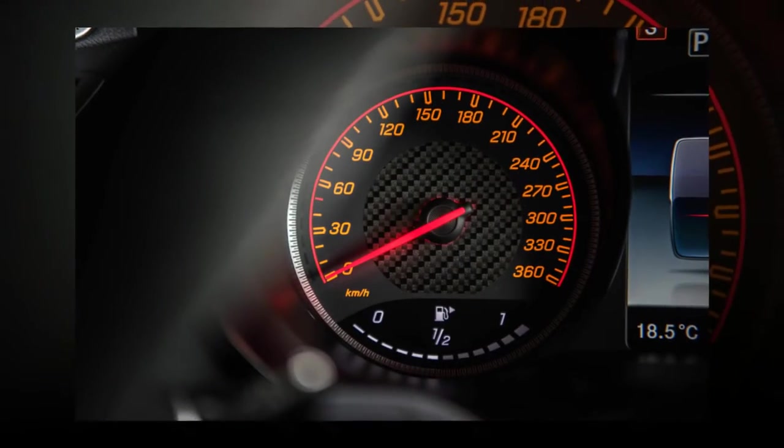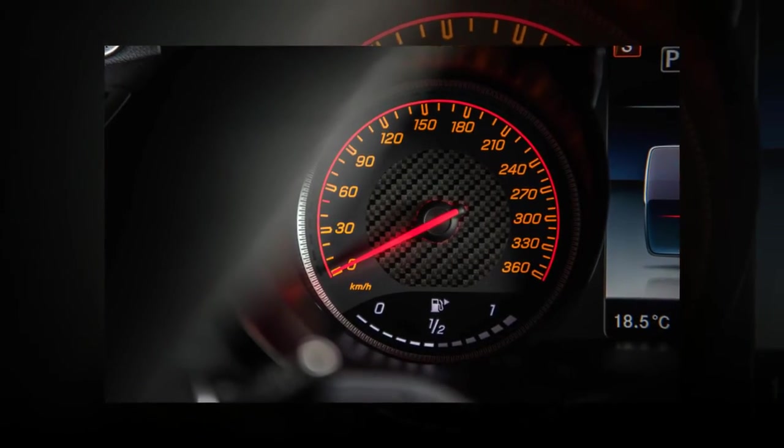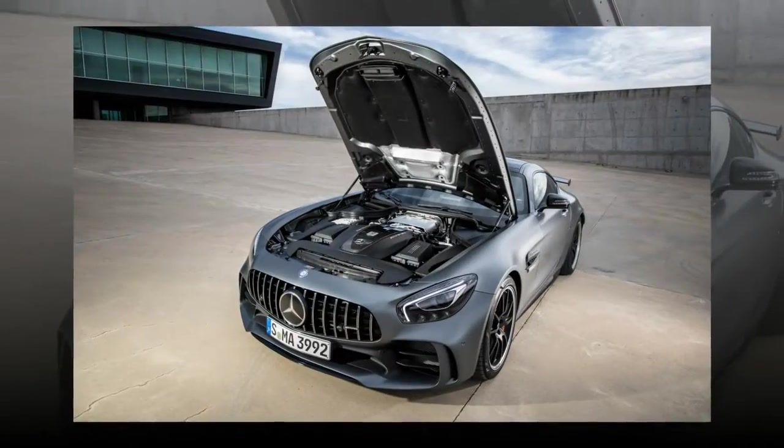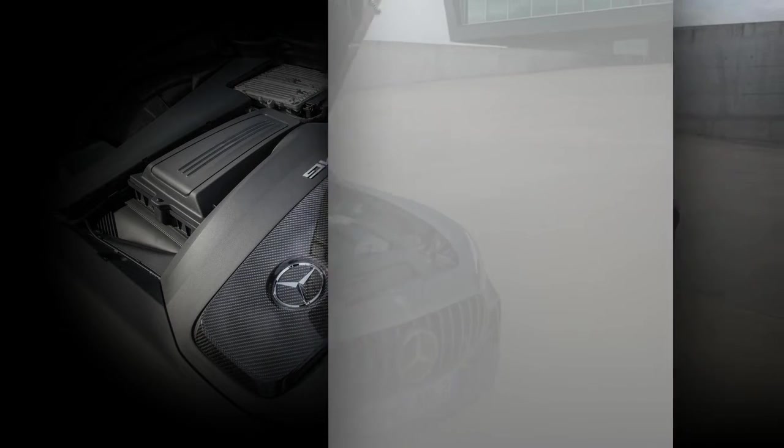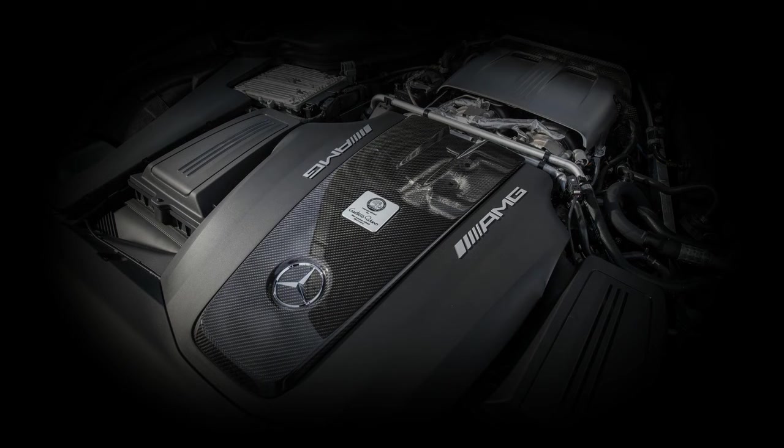Stealing a trick from Porsche, AMG cuts fuel delivery while keeping the throttles open to avoid stalling the turbos when the driver lifts off the accelerator. The transmission bangs between gears with zero hesitation and satisfying popping sounds on downshifts.